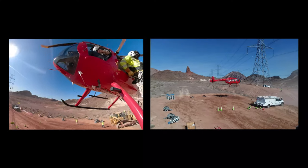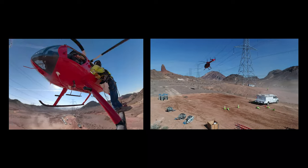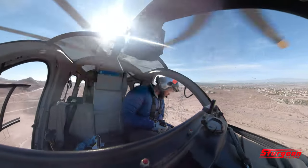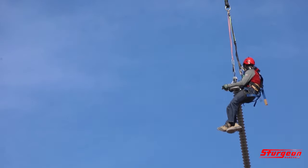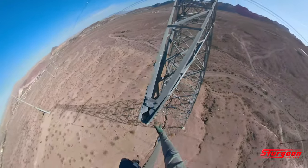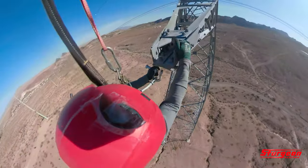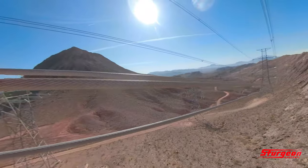A number of sites located in steep terrain were difficult to access by crane or bucket truck. That's why helicopters played a big part during the project — to hang travelers or to install spacers.